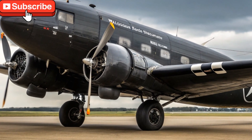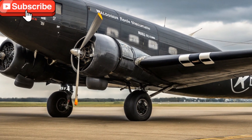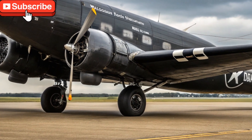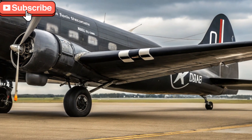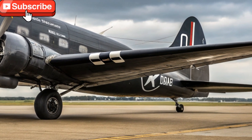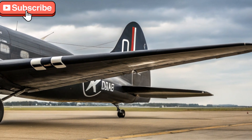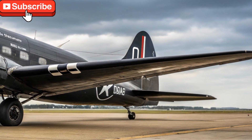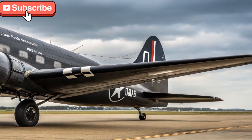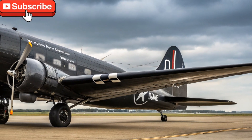From a historical standpoint, the Douglas DC-3 is more than just an airplane. It changed the course of aviation, making air travel more practical and reliable in the 20th century. Even in 2025, the aircraft symbolizes the enduring value of solid engineering, adaptability, and simplicity.